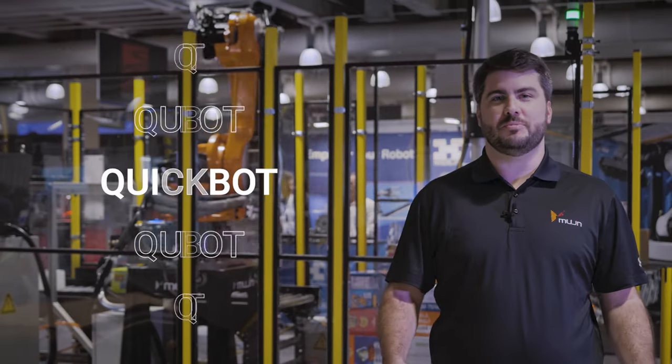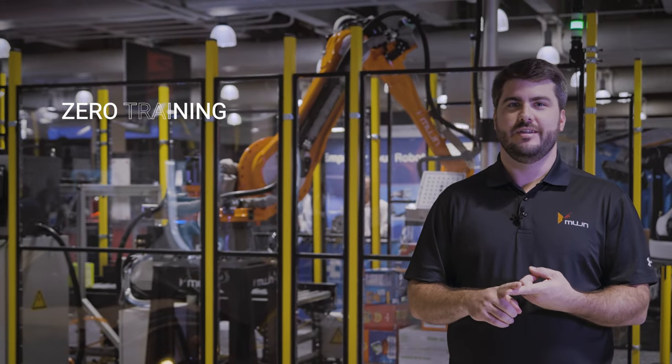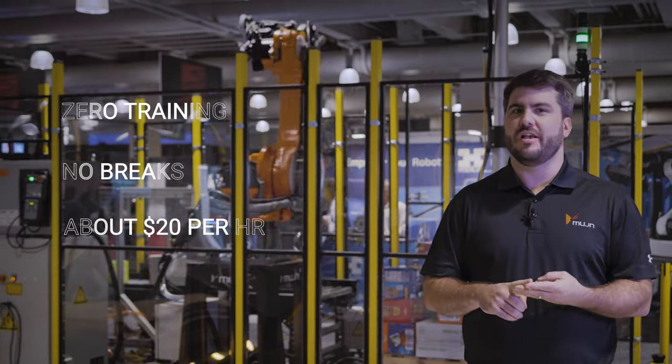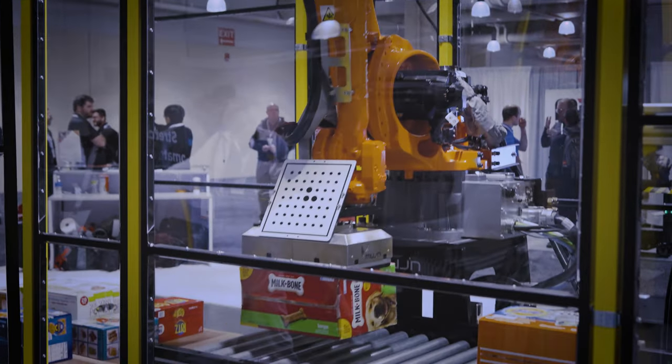QuickBot can be the newest member of your logistics team that requires zero training, doesn't take breaks, and is ready to start for you today for around $20 an hour. We'll see you next time.